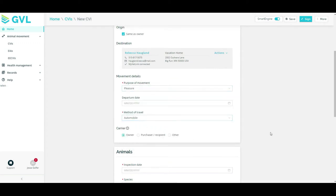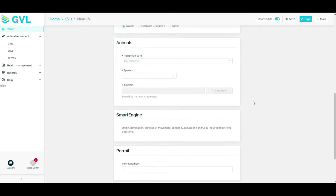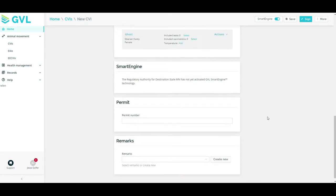GVL works closely with the USDA and regulatory bodies to ensure that animal movement requirements are accurate, and GVL digital health certificates are approved for all U.S. states and territories.